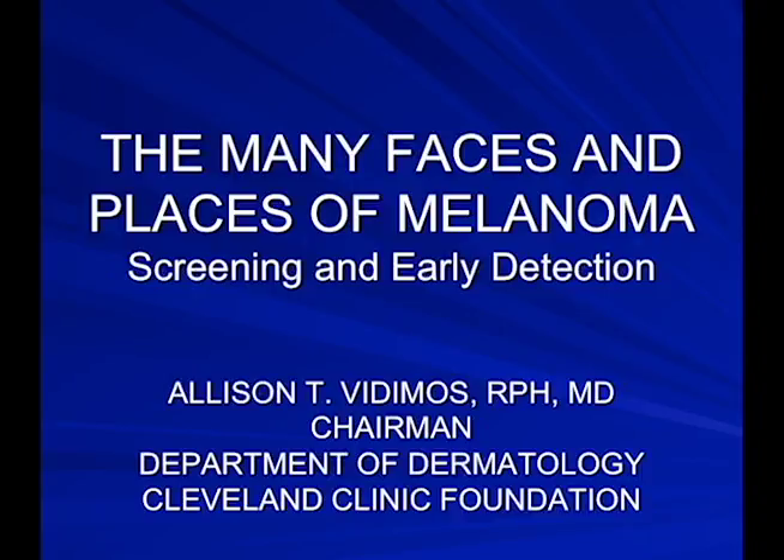In the next 20 minutes or so, I am going to go over what melanoma looks like, how we diagnose it, and how you can diagnose it on yourself and your loved ones.